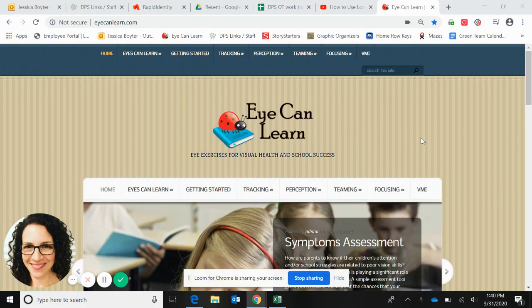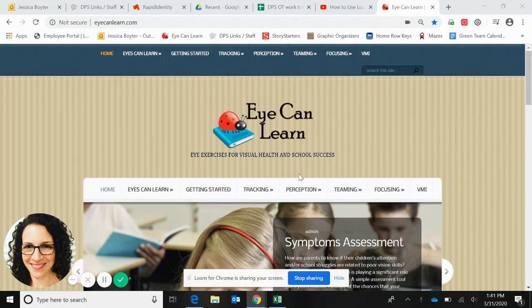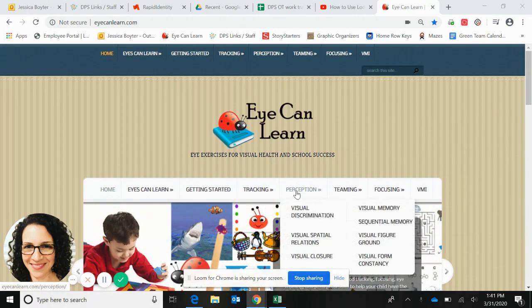Hi parents, this is Ms. Jessica, your child's OT. I wanted to show you a website that I really like and I use a lot in treatment sessions for visual perceptual skills in particular. I usually go straight to this tab: visual perception.